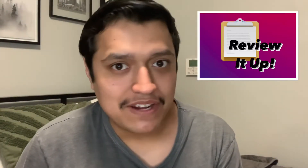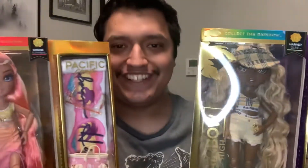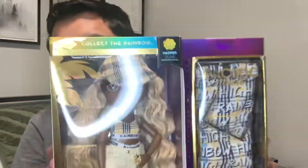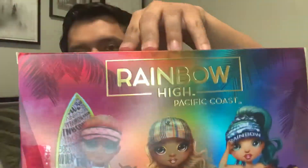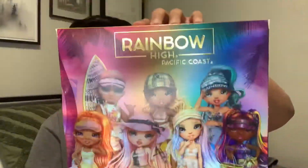Hey guys, admin here with the Review It Up video. We are going to be looking at Rainbow High Pacific Coast dolls here with Simone Summers, Harper Dune, Hallie Capri, Phaedra Westward, Bella Parker, Fenn Rosato, and Margo De Parla.